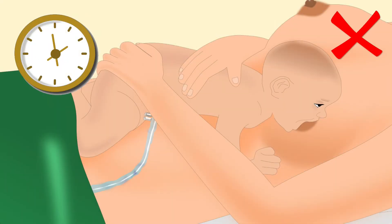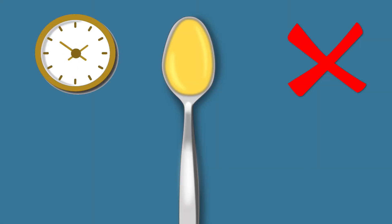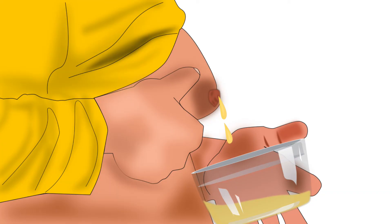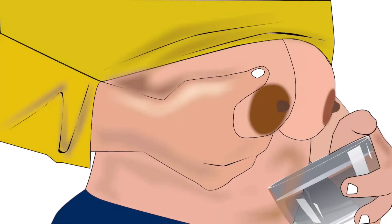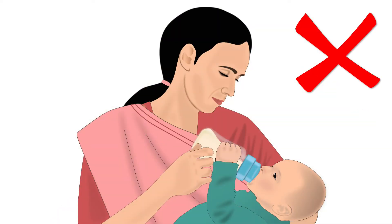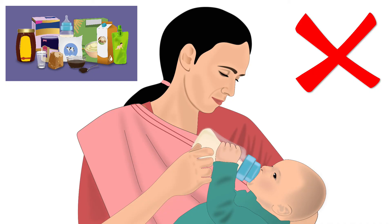Any delay in breastfeeding the baby will cause a delay in colostrum production. For example, delay due to poor attachment of the baby to the breast. In this case, the mother can express her colostrum and feed it to the baby using the press, compress, and release technique. This will prevent unnecessary feeding of pre-lacteal feeds to the baby.